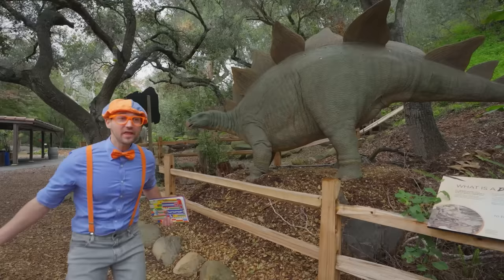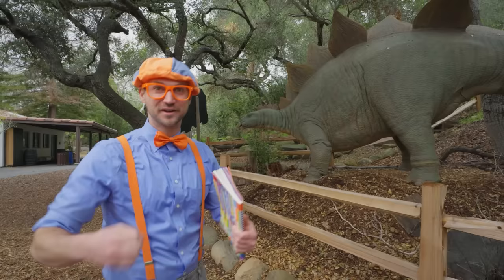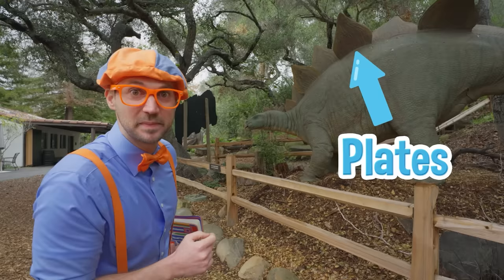Whoa! Did you hear that? Yeah, this dinosaur just roared. So cool. Do you know what kind of dinosaur this is? Hmm, it does have plates on its back. I wonder if it's in this book.